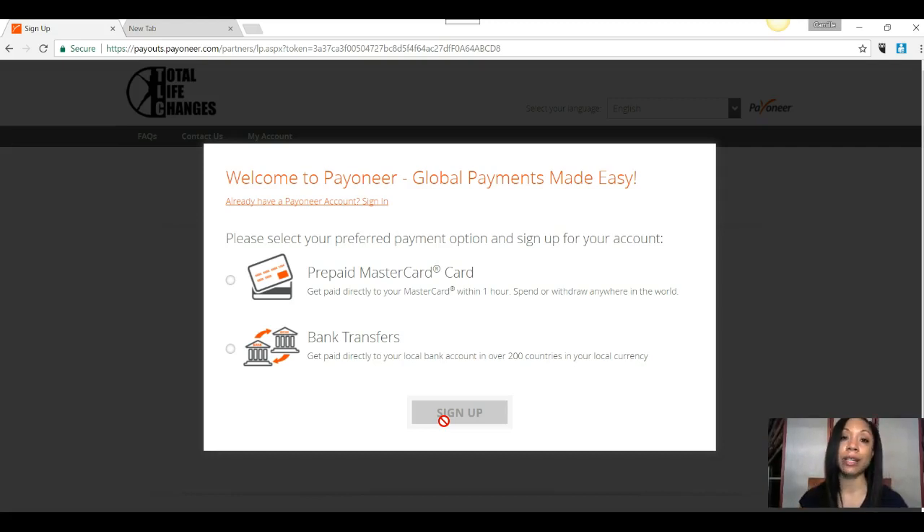Just an FYI — Payoneer is a third party payment company. It's a company that TLC has partnered with, so it is not directly Total Life Changes, but a third party company that allows people all over the world to get paid. So as you begin to expand your business, people everywhere are able to get their money without any issues because they are a global exchanger.